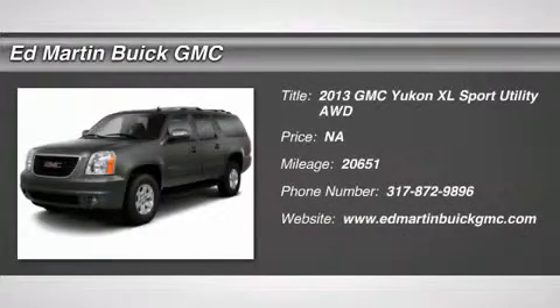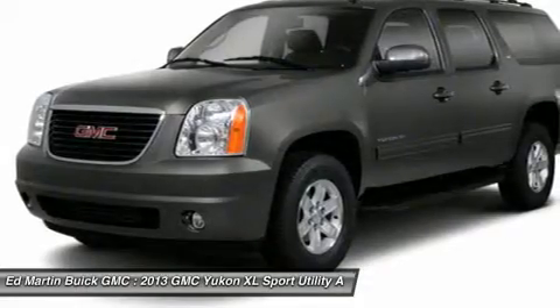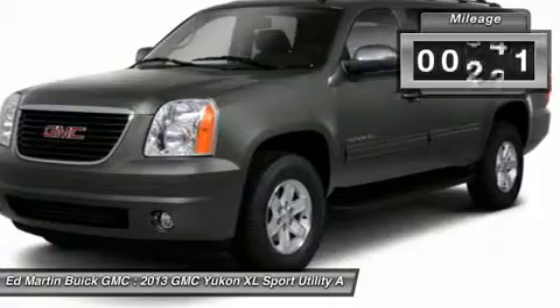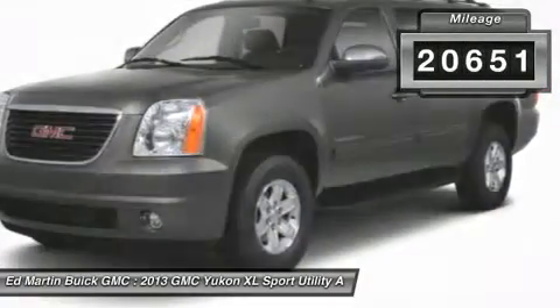The 2013 Yukon XL. GMC Yukon XL is a great choice for families who need a full-size SUV with maximum seating. The looks don't hurt either. This vehicle has less than 25,000 miles.